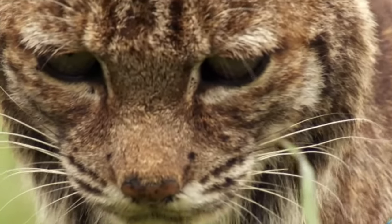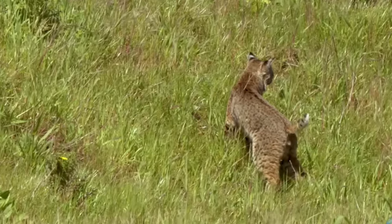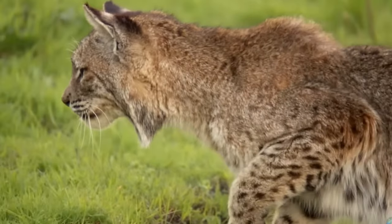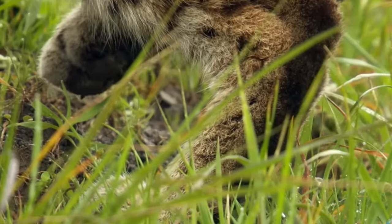Bobcats are primarily found all over the USA and usually live in bushland and forests. Bobcats are carnivores and have a diet that consists mainly of smaller mammals such as squirrels, rabbits, hares, and a variety of rodents.